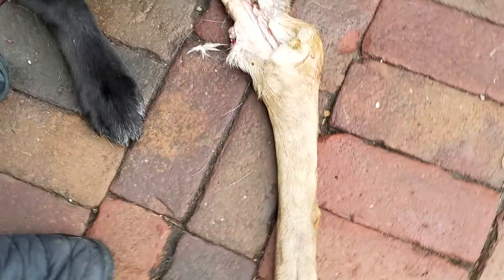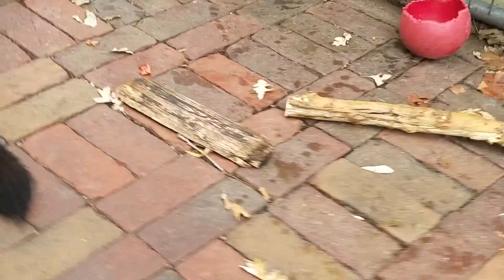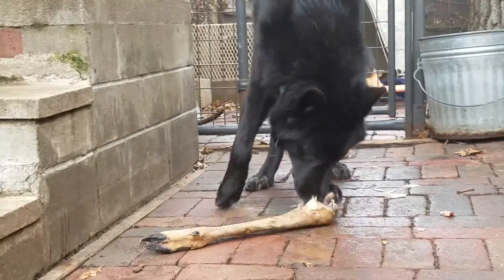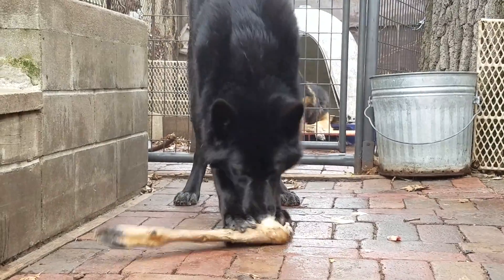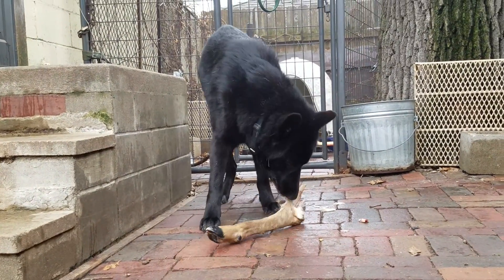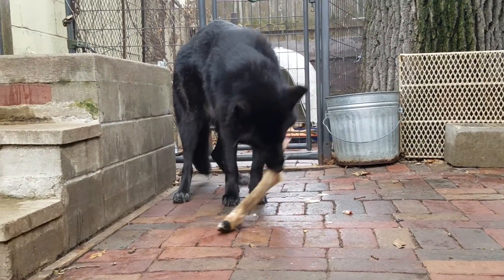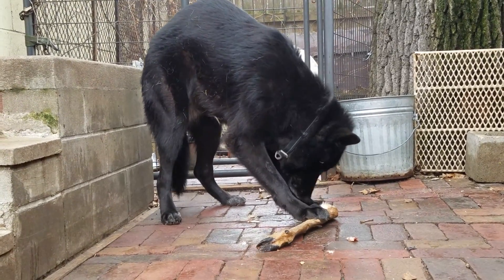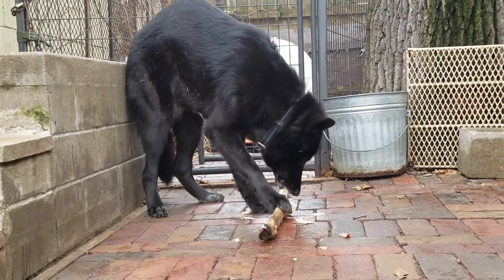I like to pet them when they're eating stuff like this. I don't have any problems with them being aggressive when they have food, and part of that is because I do things like pet them when they are eating stuff like this.